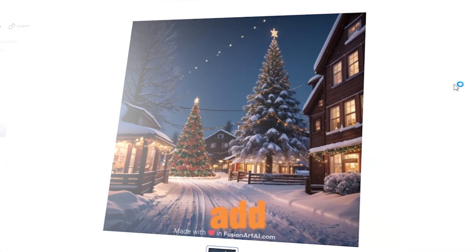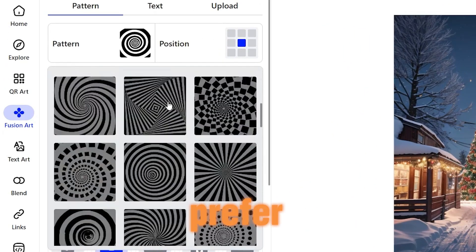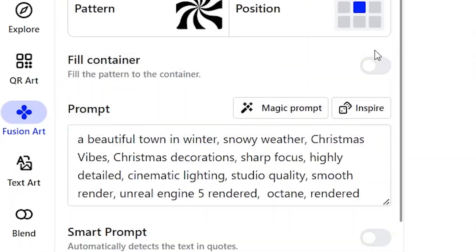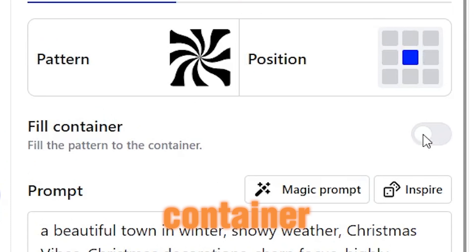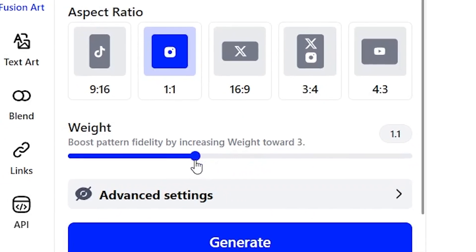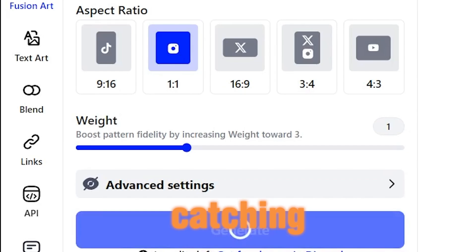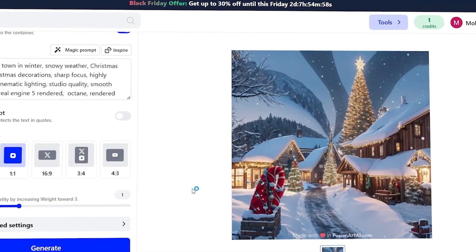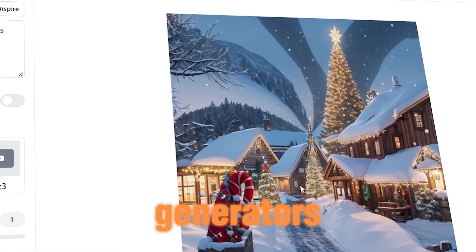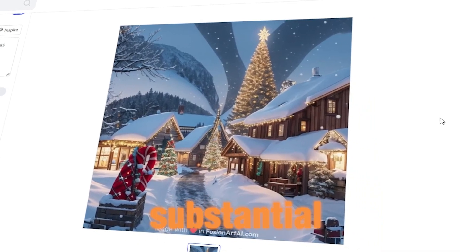Now let's add an eye-catching touch. Navigate to 'Pattern' and choose any pattern design you prefer. Turn on the fill container option, increase weight to 1, click generate, and you should obtain a high-quality, eye-catching design. By harnessing the power of such AI art generators, you can craft various high-quality designs that have the potential to drive substantial sales to your shop, earning passive income without needing to be a skilled designer.